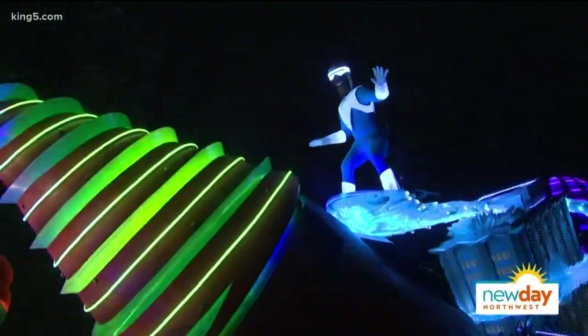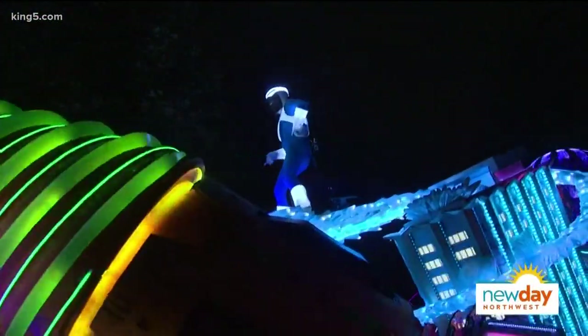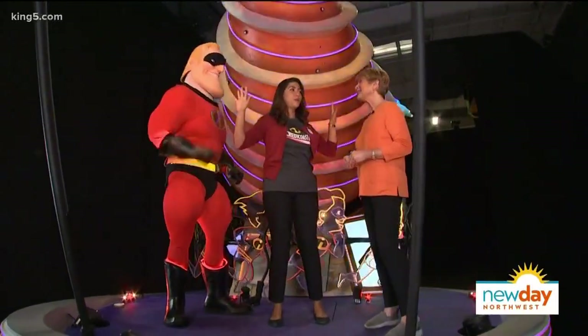We've also got their good pal Frozone, who stands on a 12-foot tall ice trail, which is really neat. And of course, we've also got the kids — they're helping out too. Violet's got her force field up, which is great.